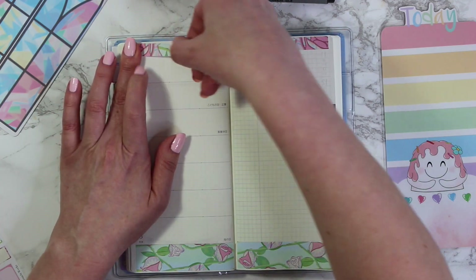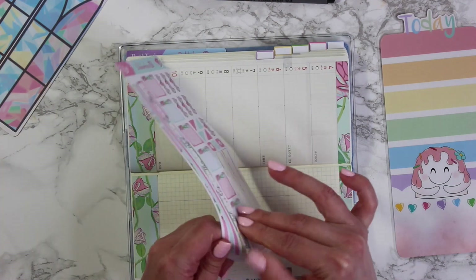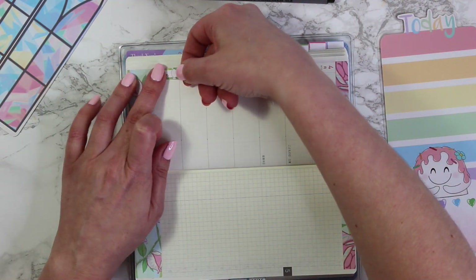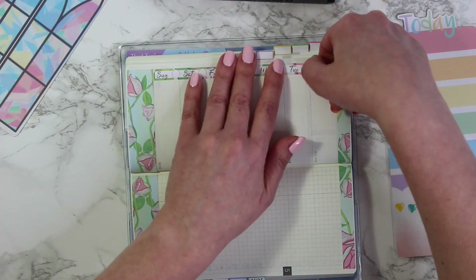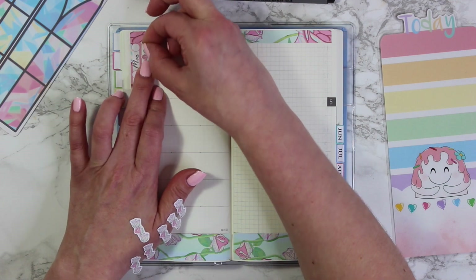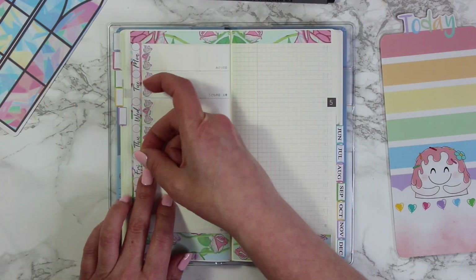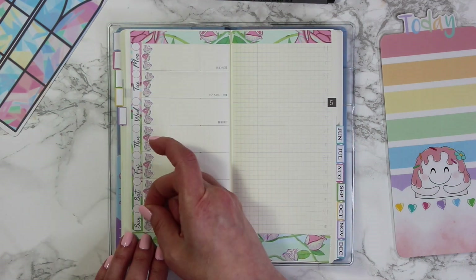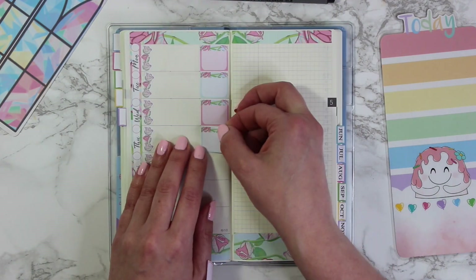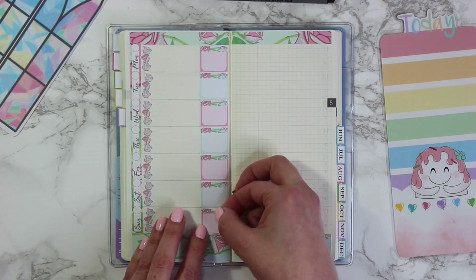I thought the rose kit would be perfect for Mother's Day. Mother's Day and roses just make me smile. Unfortunately I lost my mom a couple of years ago, but I do still celebrate the day because she's still my mother and I love her, so I definitely cherish Mother's Day. I'm putting down all of the little checklists — aren't they so cute? The cute little rose checklist.